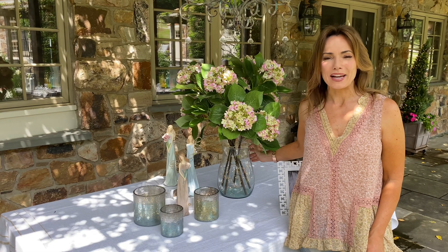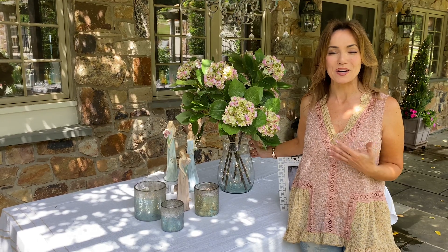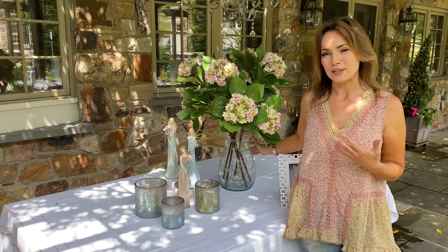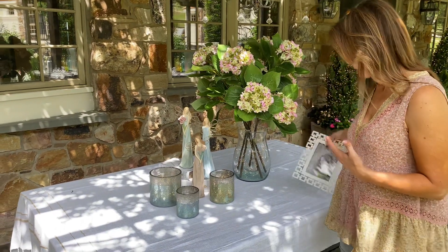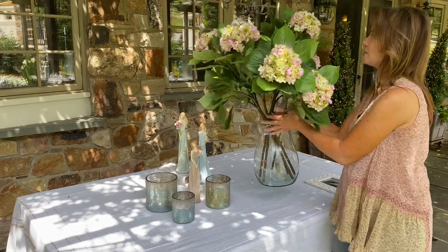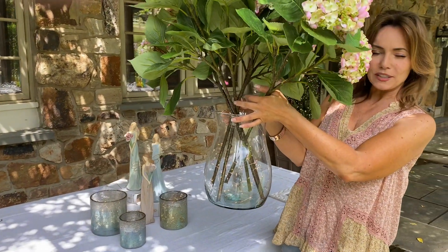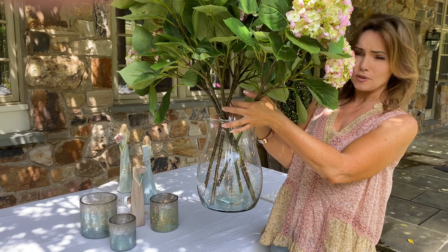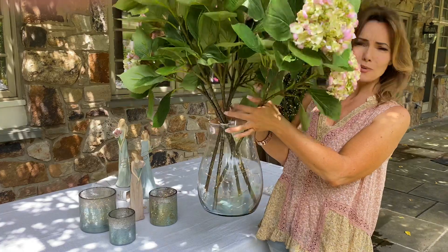I love the recycled glass from Europe, and so many of the really popular vases that we've offered have been the recycled glass from Spain. This is beautiful. I love this one because it really is going to be that nice larger piece that you love. This is something you can put fairy lights in and just enjoy on its own, or fill with something beautiful — you can put beautiful flowers in it.